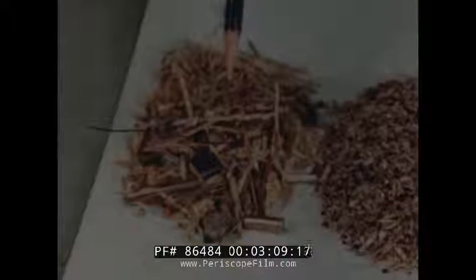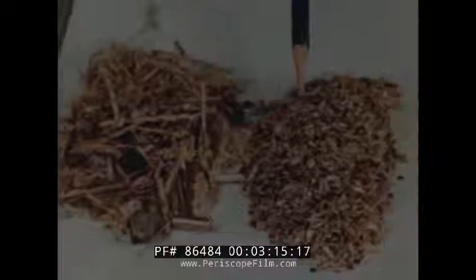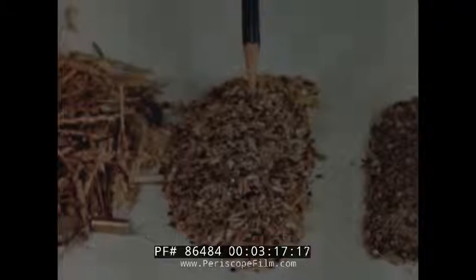The wheat first goes through separators like this — a series of screens or sieves of different sizes. The wheat passes on through, but the machines catch sticks, stones, straw, and other small things that were picked up with the wheat and passed through the threshing machines.